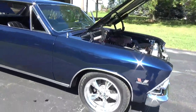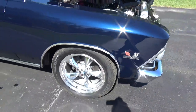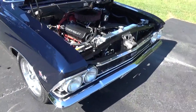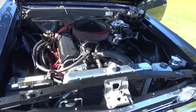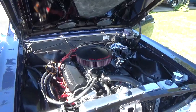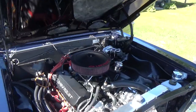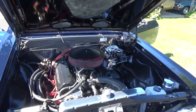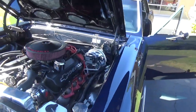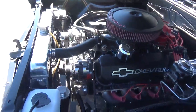It's got disc brakes up front. Now the original 396 is long gone — it now has a strong-running 454 in it. It's got Vintage Air and heat, an aluminum radiator, power steering, and power disc brakes. It's also got a billet front drive pulley system on it.